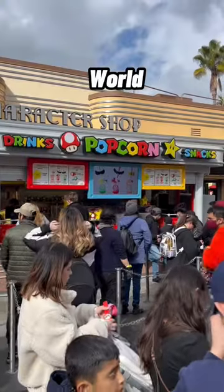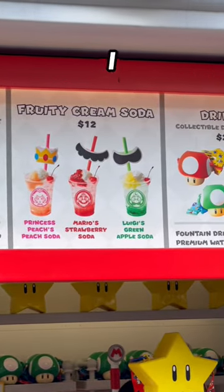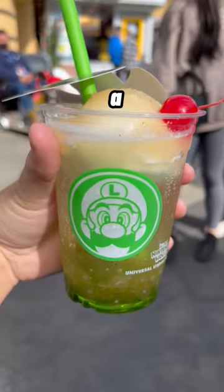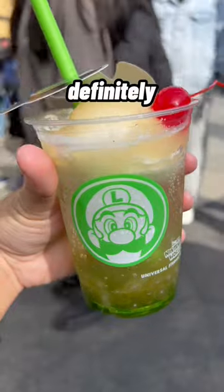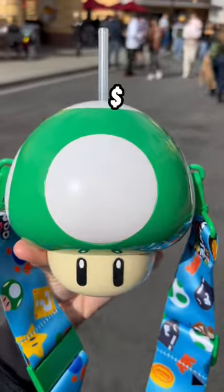Even though Nintendo World isn't open yet, they have this area for snacks where you can get fruit, cream sodas, and souvenirs. I got the Luigi's green apple soda — that was a massive miss. A 3 out of 10. Definitely hated it, wouldn't get it again. I did like the mushroom souvenir though. I spent $20 on it — totally worth it in my eyes. 10 out of 10.